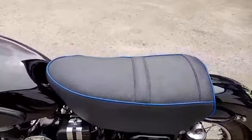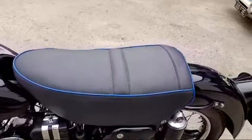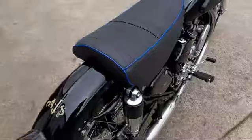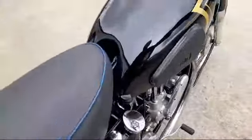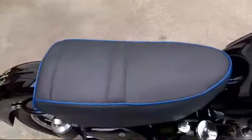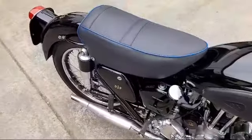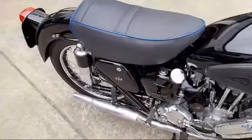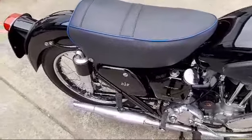Is it a new sidestand? Yeah, new sidestand. Here we go — can't get any better than that. The engine sounds absolutely gorgeous.